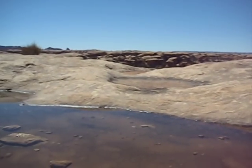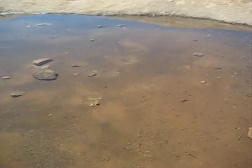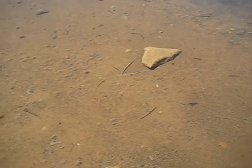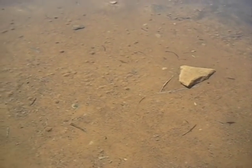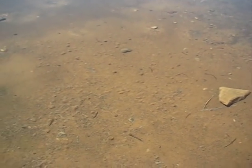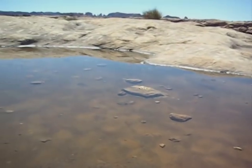One of the amazing things in the desert is how life springs forth. Here is a pothole with water that has collected, and there are these small little tadpole shrimp that lie dormant in the dirt and the sand, and then they come alive for a short period of time until the water finally evaporates. Amazing life in the desert.